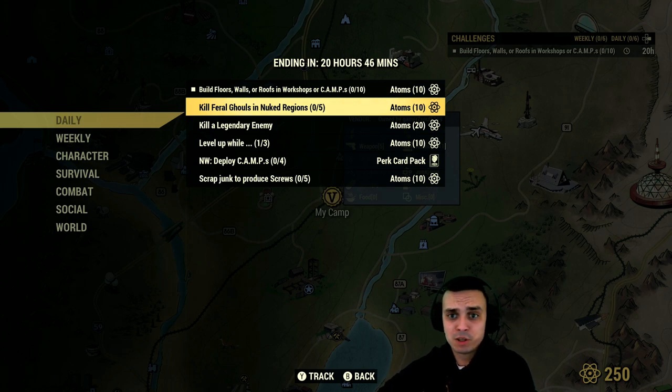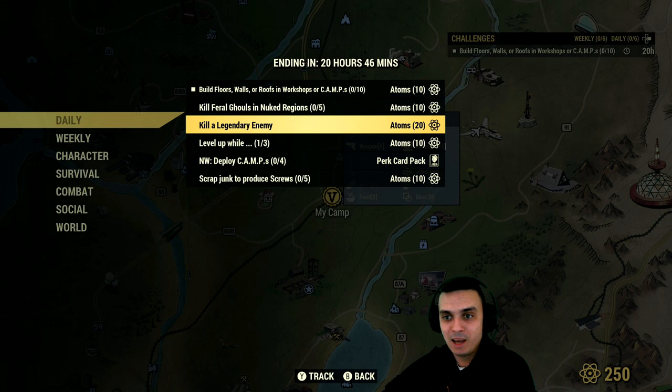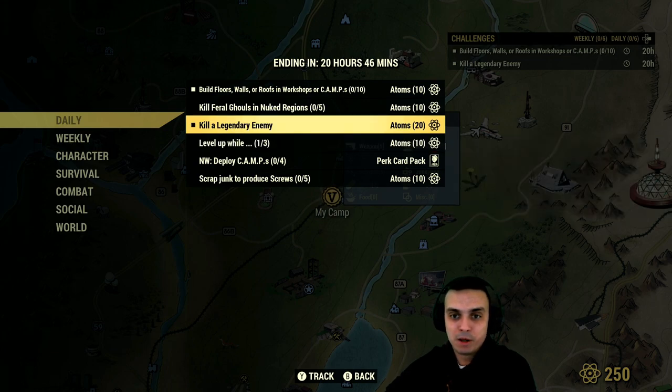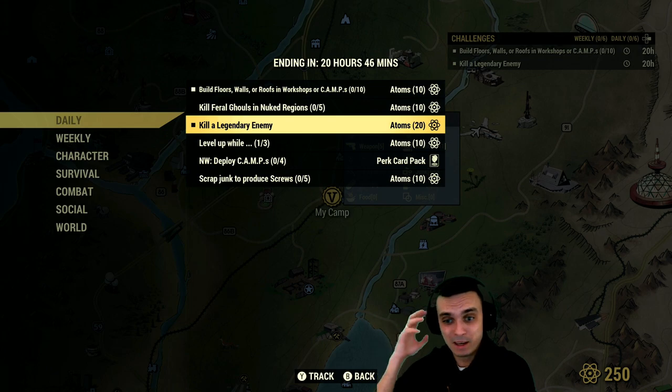Kill feral ghouls in the Nook region — this one I'm gonna skip out on. Hey, the 20 atoms are back! Kill a legendary enemy and you get 20 atoms, which is very doable if you're playing a lot of adventure mode. In my case, I don't, but I plan to start playing a lot of adventure mode in March because I need to complete all the main quests before the Wastelanders drop, so I don't end up missing quests that are gone.